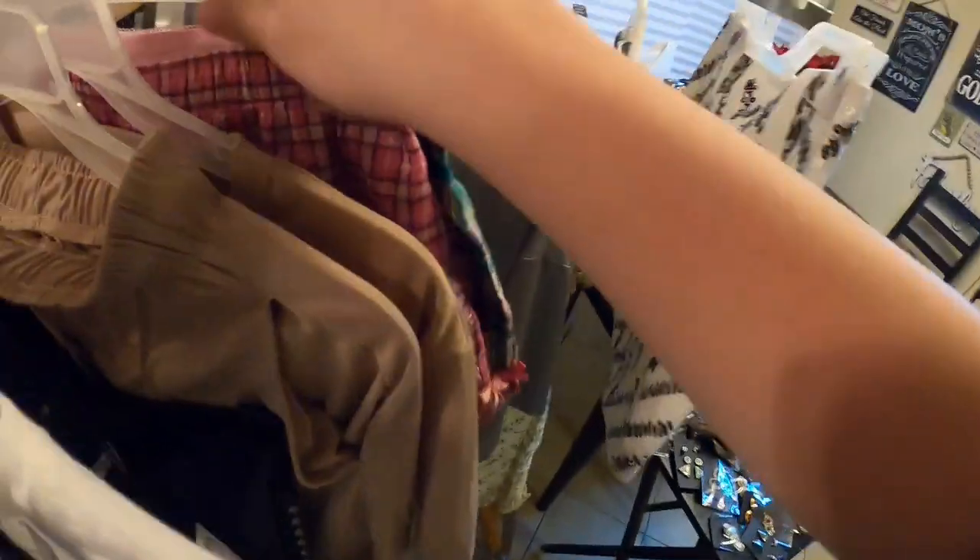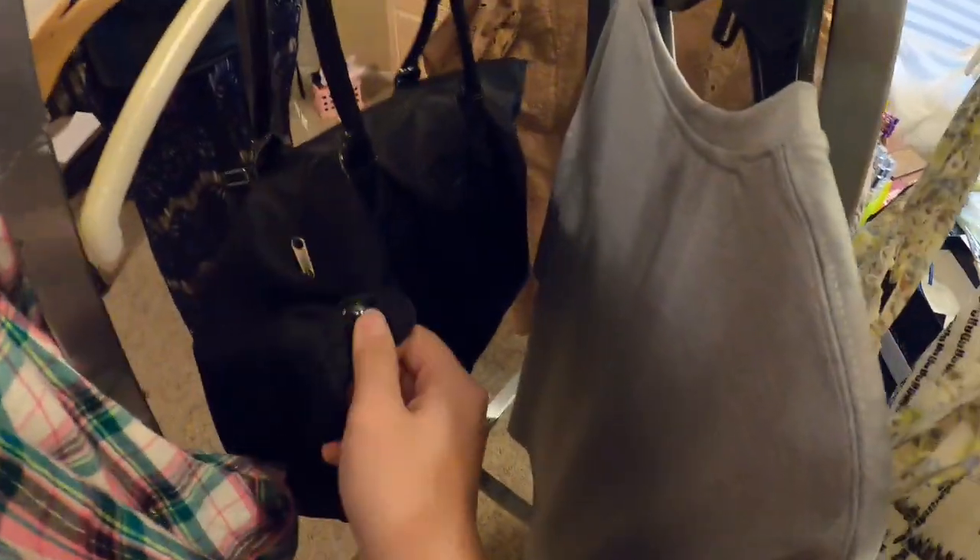The Vera Bradley tote is in great shape. It looks like it was barely ever used because it's in great condition. We also have some Victoria's Secret tote bags over here — all types of stuff like that.